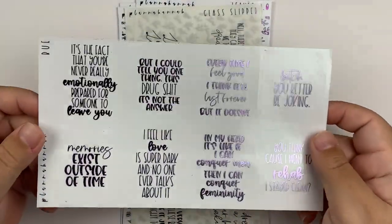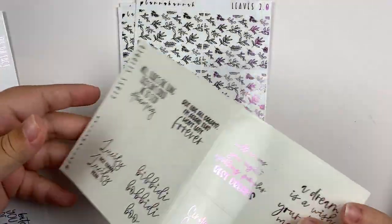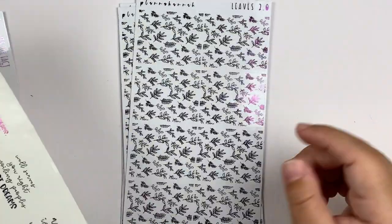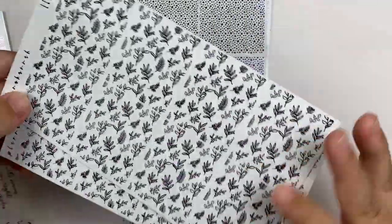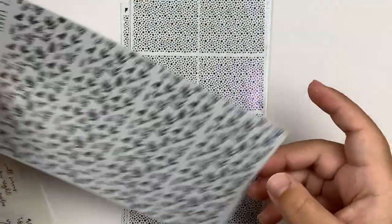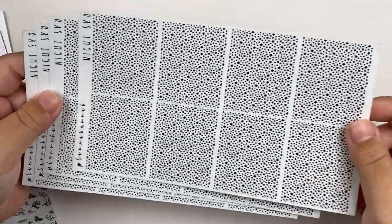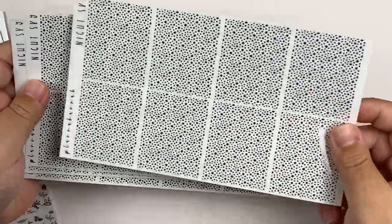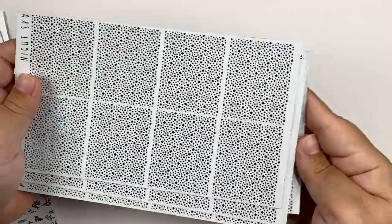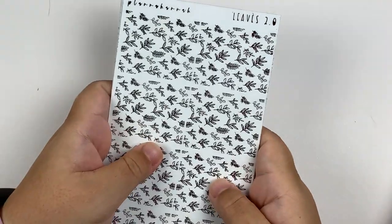I got the Rue quotes in lavender — obviously from Euphoria. I got the glass slipper quotes from Cinderella in her purple hollow. I got the leaves 2.0 underlays also in purple hollow — these are so stinking pretty. And then I got the night sky underlays in four different foil colors: dark purple, lavender, navy, and light blue. So that is it for my orders from Plana Hannah.